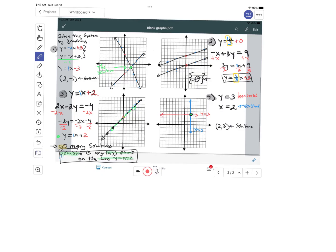To summarize: solving a system by graphing means graphing the equations and looking for where they intersect. In example 1, the lines intersected at one point: (2, negative 1). In example 2, the lines were parallel with no intersection, so no solution. In example 3, one line sat on top of the other, giving infinitely many solutions. Example 4 used horizontal and vertical lines intersecting at (2, 3). I hope this helped!